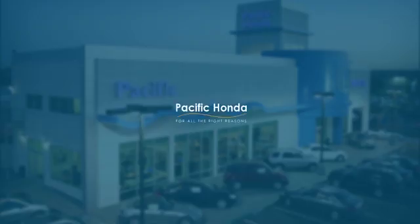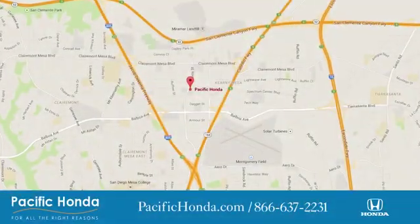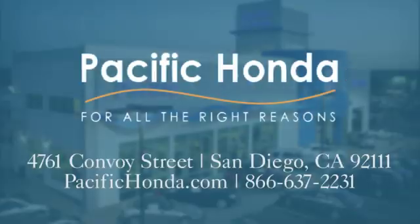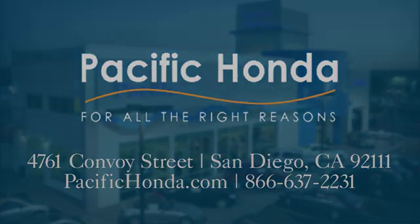Take it for a test drive today. Pacific Honda — we're centrally located between 805 and 163, south of the 52. Choose Pacific Honda for all the right reasons.